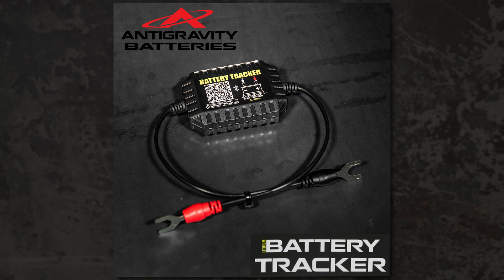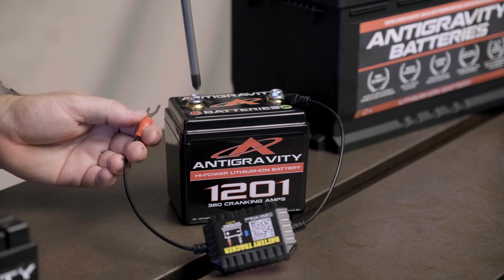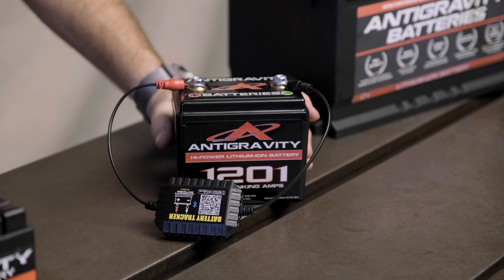This is a battery tracker by the same guys that make Antigravity batteries. The way this thing works is you download the software on your phone. It's a Bluetooth emitter that's connected to your battery, and it's constantly diagnosing your battery and what's going on.